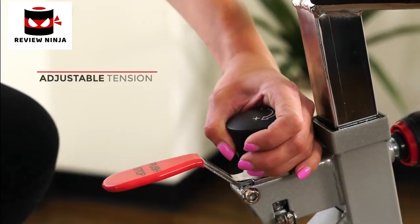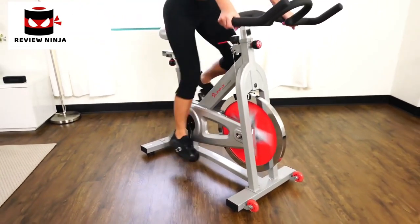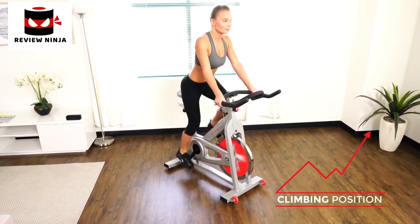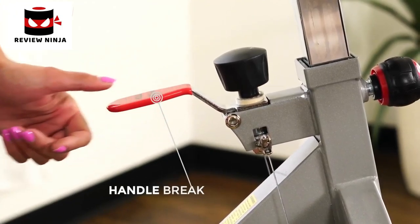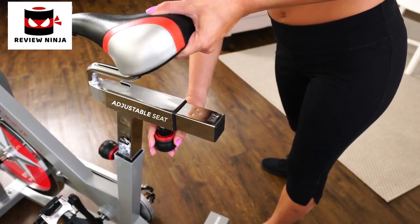The chain drive will give you a smooth, high-quality ride resembling that of an outdoor bike. The heavy-duty crank system makes every pedal stroke seamless and efficient. Pedals are equipped with toe cages to keep your foot in position while pedaling. Turn up the resistance with the micro tension knob.